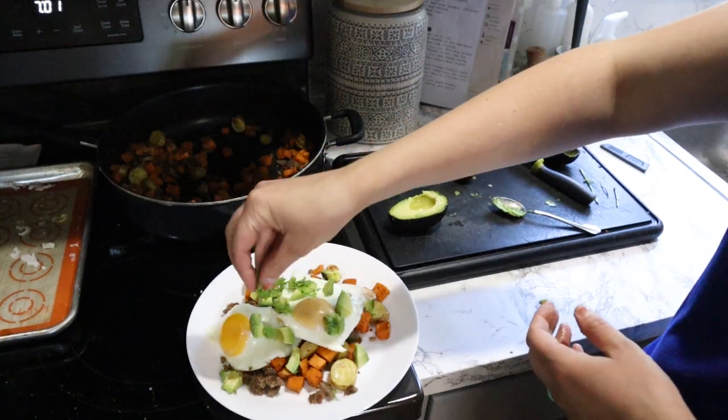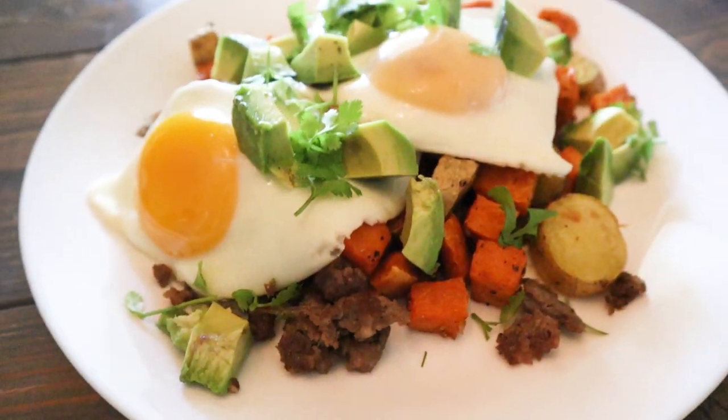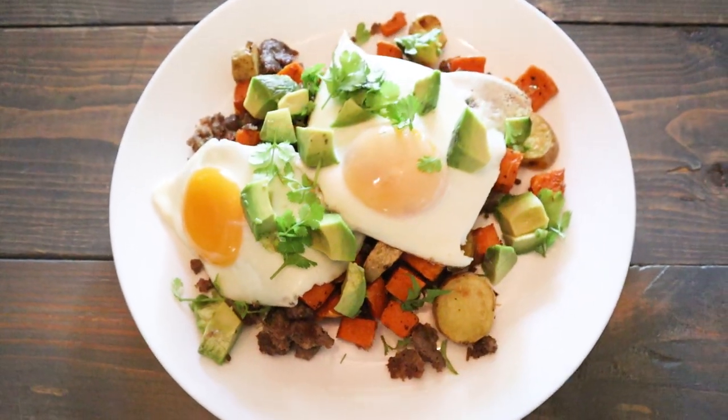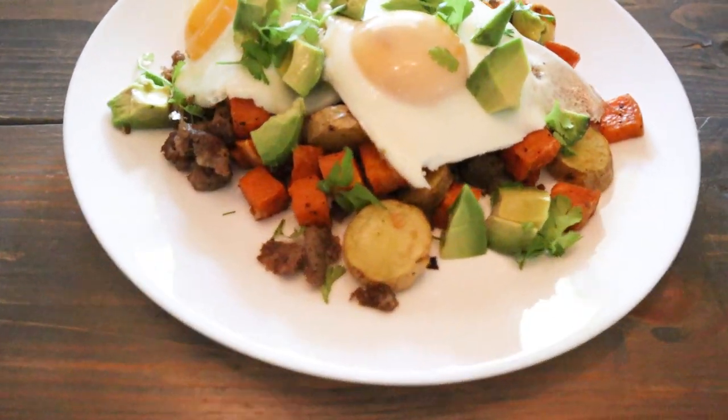If I could only pick one meal to have for the rest of my life, this might actually be a top contender. I don't know what it is, but this is probably my favorite breakfast meal ever.